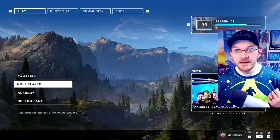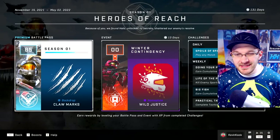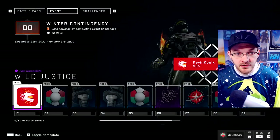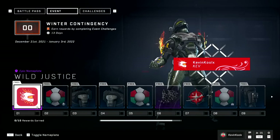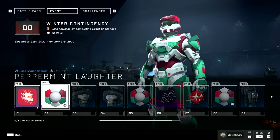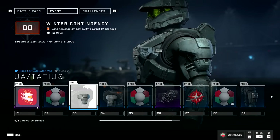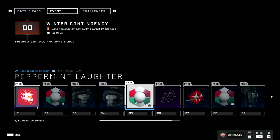The first thing you guys want to check out is what is in the pass. You have the winter contingency event. This pass will only last 13 days up until January 3rd, so that's why it's a little bit of a smaller pass. We have the Wild Justice nameplate as the first unlock, then the armor coating Peppermint Laughter, which is an amazing name and the coating does look pretty sweet. This is all for the Mark 7. We also have some shoulder pads for Mark 7, which is kind of lacking in customization right now.